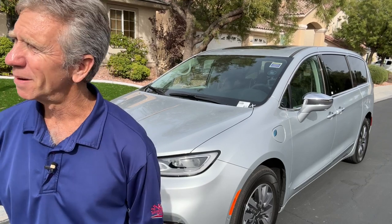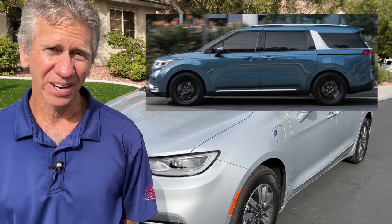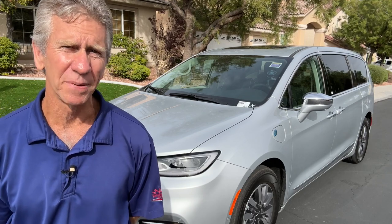There really aren't very many minivans on the market today. The Chrysler Pacifica is the only plug-in hybrid. You do have the Toyota Sienna which is a hybrid but not a plug-in hybrid. You have the Honda Odyssey, you have the Kia Carnival, whatever that is. But I've actually been a really huge fan of minivans.